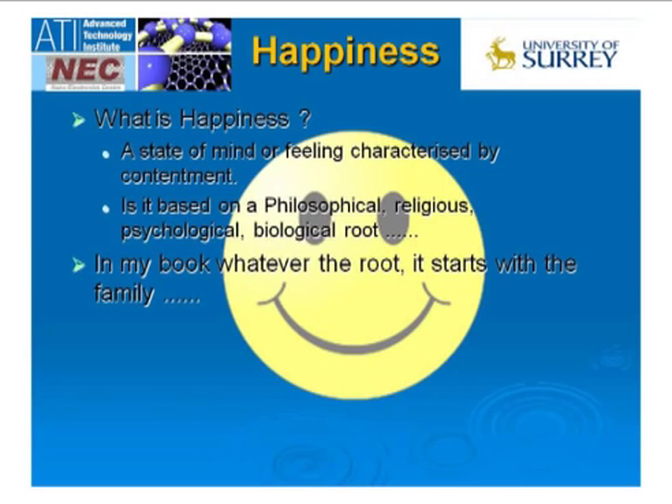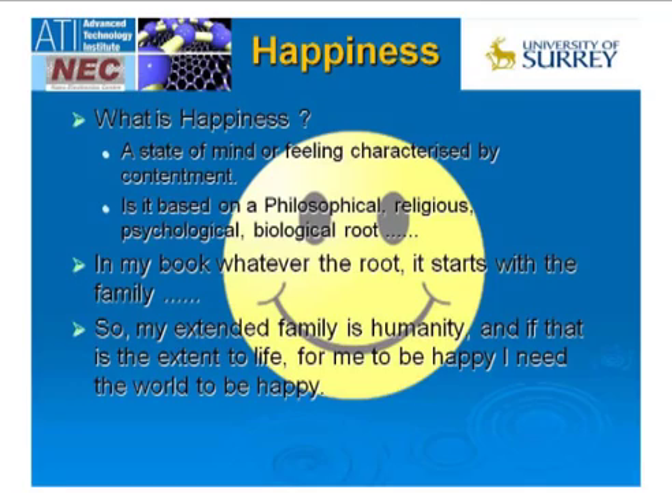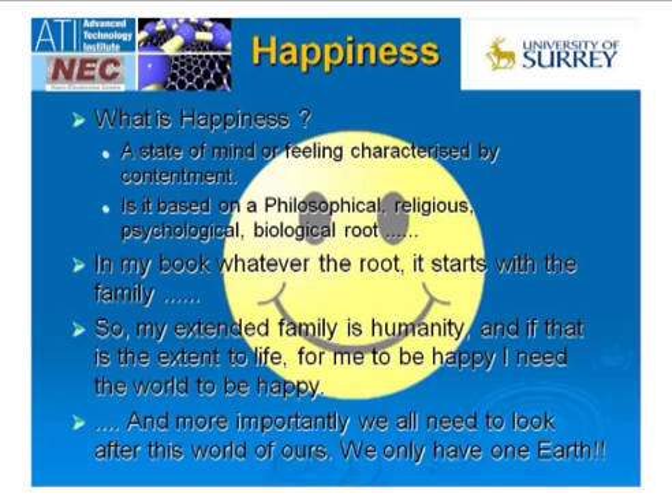An infant with their parents, their mother, feels happiness. True happiness really starts with the family. And if I take that analogy a little further — if I extend my family further — the extended family of me, you, everyone here is humanity. So if we are talking about extended families and we want all of us to be happy like the smiley face over here, we really need to start thinking about looking after our world. I hope looking after our world will become a number one priority for many of you when you leave this theater, because we have only one world and we need to see how we make people happy by contributing to this problem.